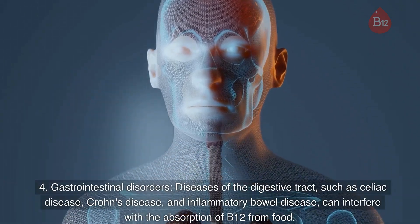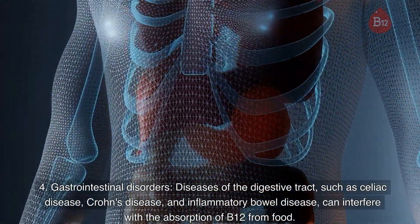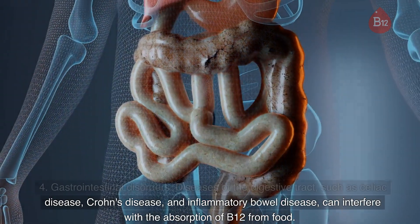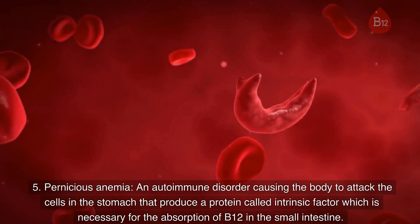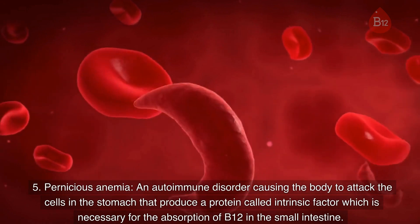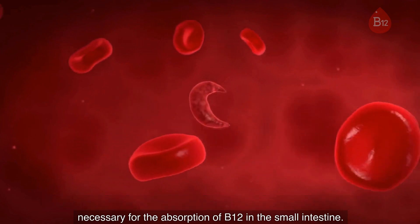4. Gastrointestinal disorders. Diseases of the digestive tract, such as celiac disease, Crohn's disease, and inflammatory bowel disease, can interfere with the absorption of B12 from food. 5. Pernicious anemia. An autoimmune disorder causing the body to attack the cells in the stomach that produce a protein called intrinsic factor, which is necessary for the absorption of B12 in the small intestine.